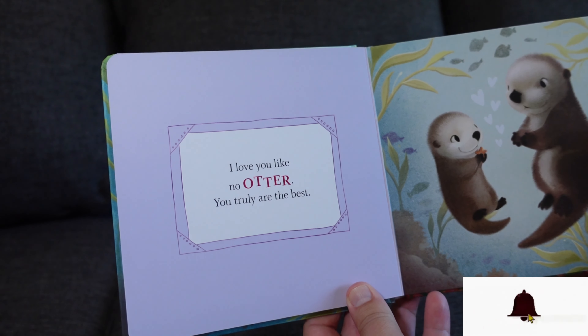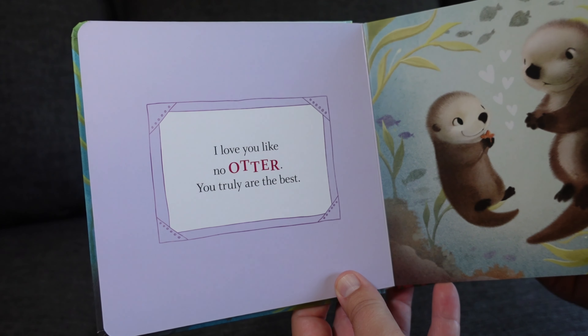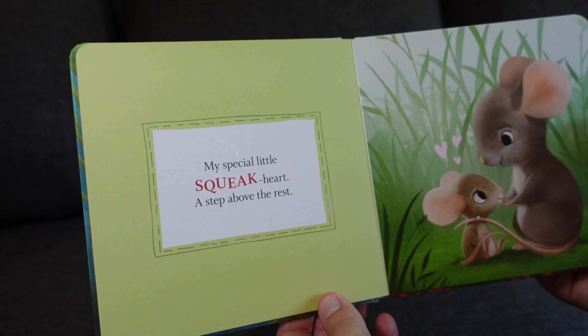Hello everyone, I'm going to go over the top three books that my little one enjoys before bedtime. Starting off with the classic Goodnight Moon.